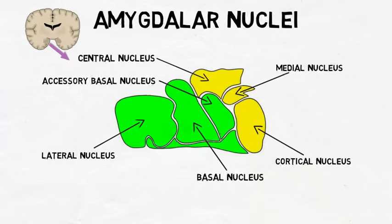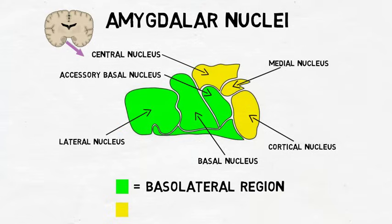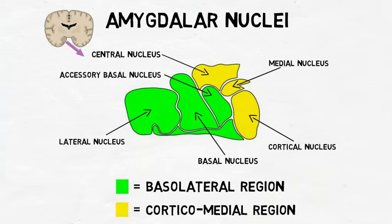One common scheme for anatomically organizing the amygdala is to divide it into a basolateral region, made up of the lateral, basal, and accessory basal nuclei, and a corticomedial region, made up of the cortical, medial, and central nuclei. There are, however, other common ways of anatomically dividing the amygdala as well.